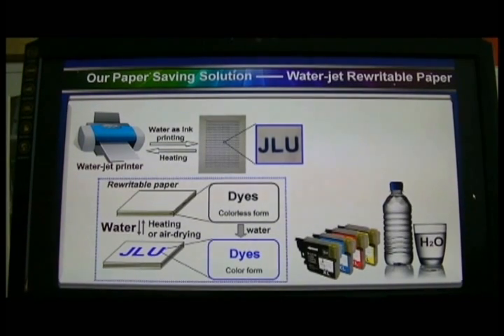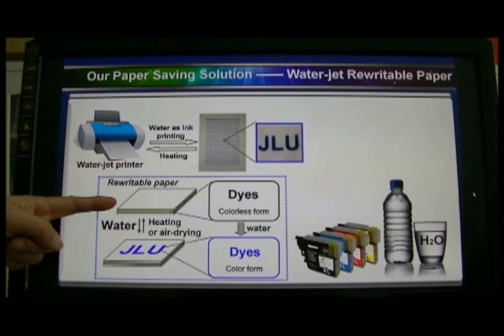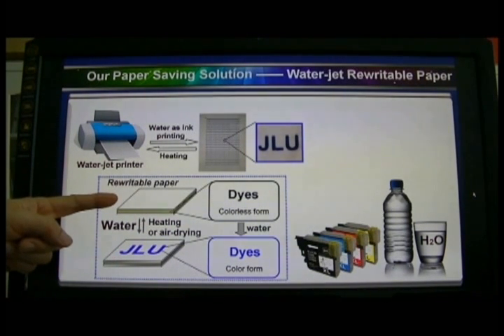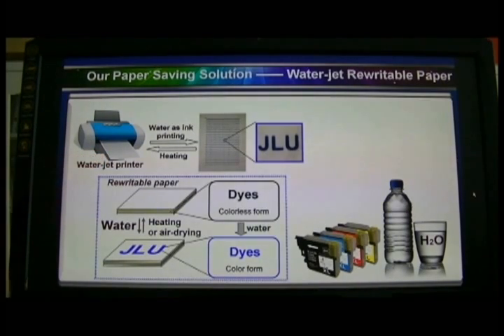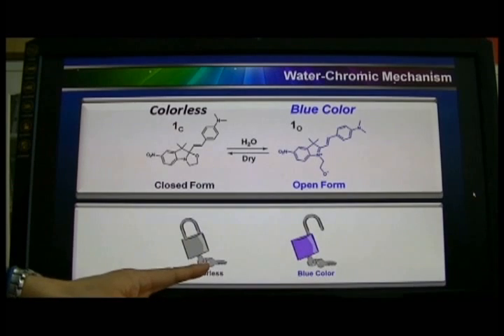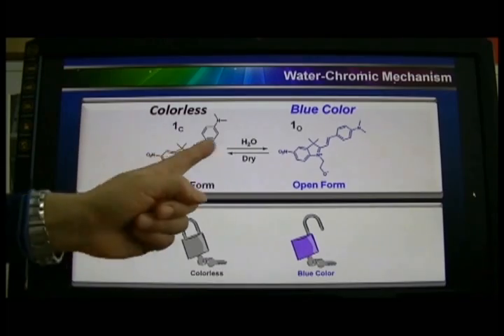We solve these problems using water jet rewritable papers. This rewritable paper is made using water-chromic dyes. The dyes show color in water and become colorless when the water is gone, and the paper can be erased many, many times. The mechanism is very much like water acting as a key to make the molecule open or close and show different colors.